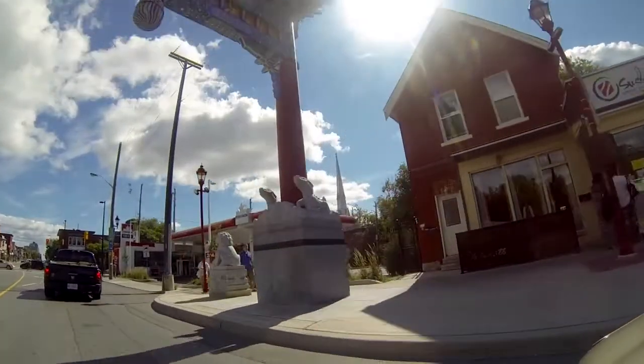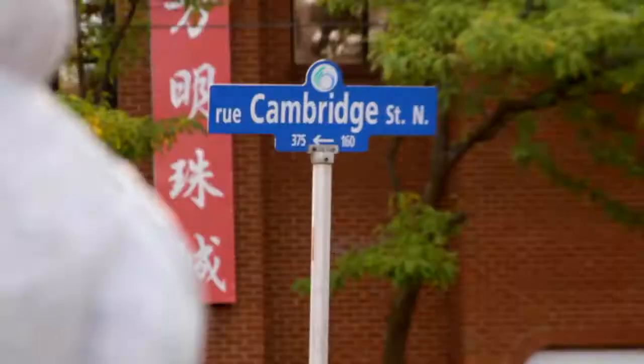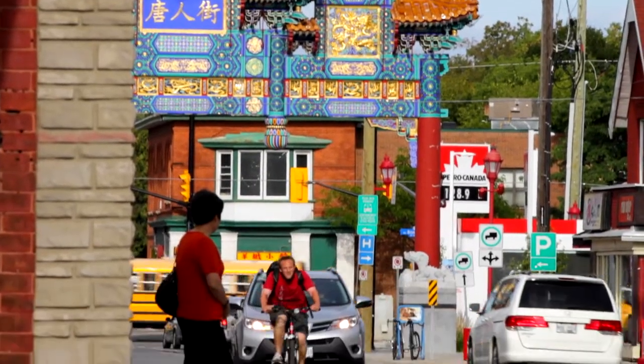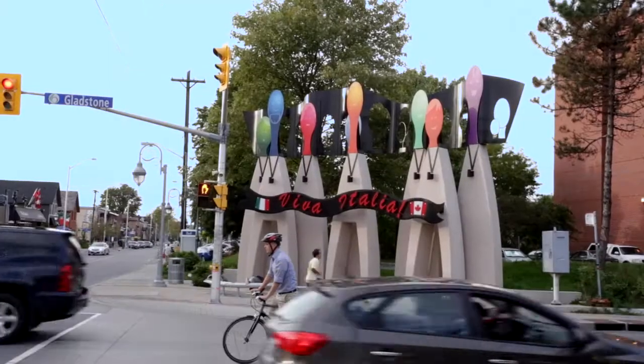At the entrance to Chinatown, we are greeted by the famous Chinatown Gateway, a very beautiful start to our journey into the Ottawa Asian community. Donated by individuals, businesses, and the community itself, the gateway serves as a landmark monument to welcome visitors. The other end of Chinatown is bordered by Preston Street and Little Italy, another vibrant community.